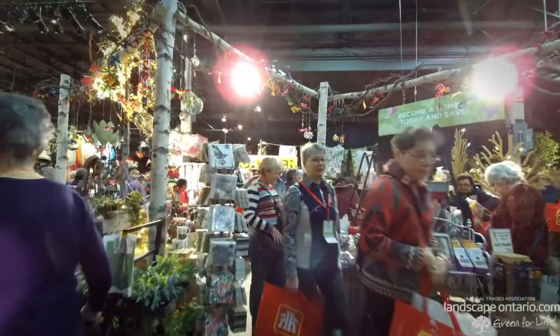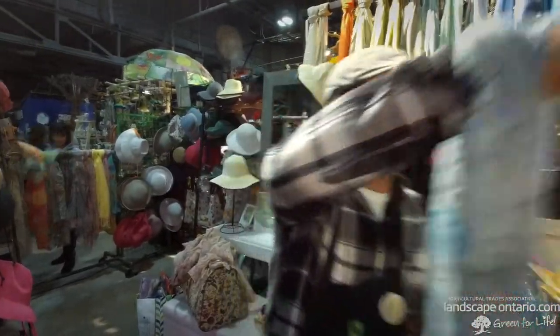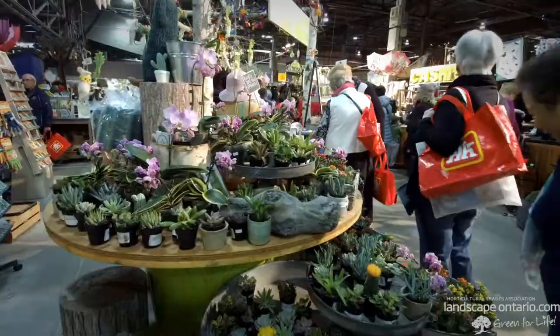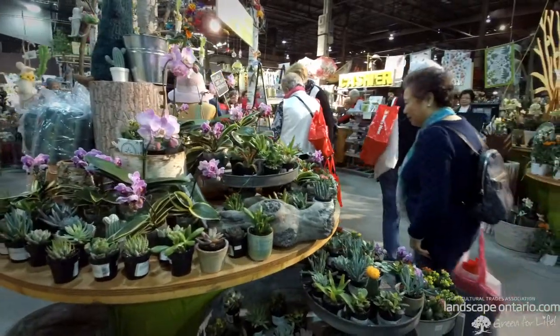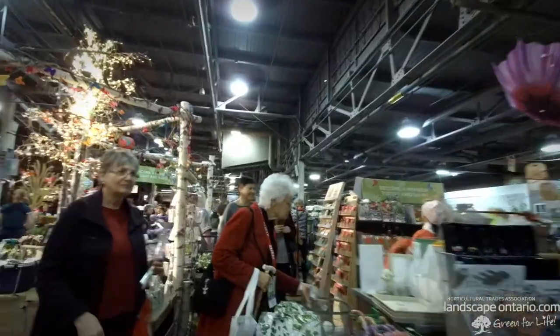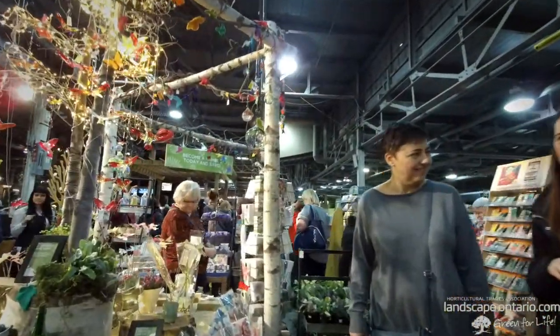We also have our retail space, which is very important for us because it helps support the organization. We're constantly restocking, including new fresh plant material. The retail space is filled with a wide assortment of items that our buyer Martha picks up — all sorts of things like seeds, bulbs, and books, and fun items that you might want or need for your home and garden.